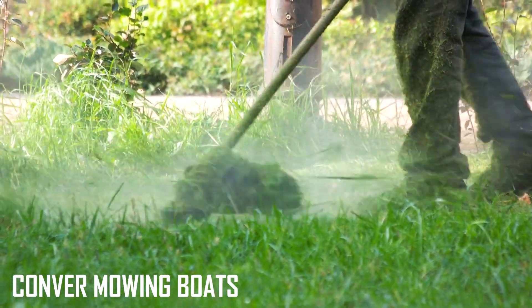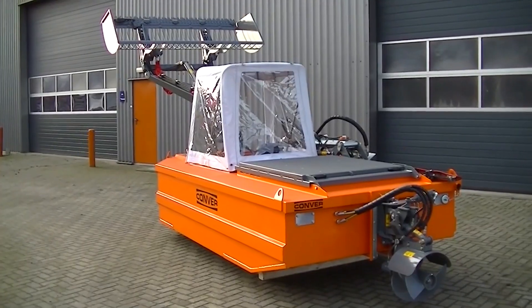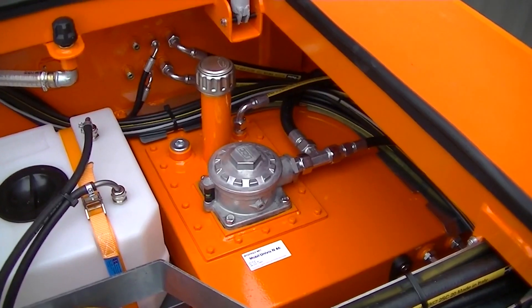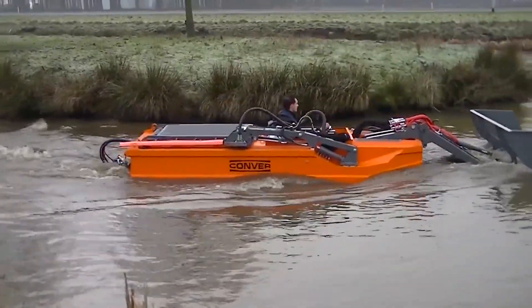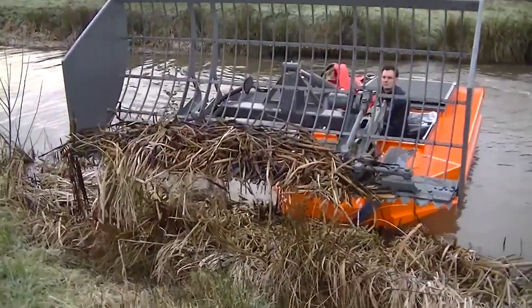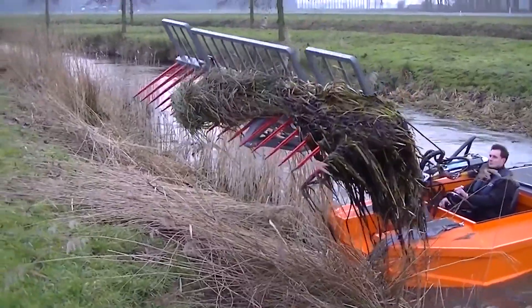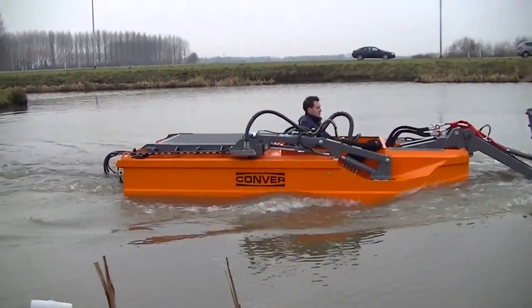Conver Mowing Boats. Mowing doesn't just happen on land, and sometimes a little cleanup needs to happen on the water. These mowing boats, developed by Conver, excel at clearing plant growth from embankments and also help keep water flow up where it needs to be. There are a few varieties, each tackling specific tasks, and their modularity allows you to easily switch accessories to fit. The tools are all hydraulic, and engines range from 34 horsepower right up to a maximum of 68 horsepower. Tools are easy to attach and remove on the fly, and even the smaller varieties have a lot to offer.